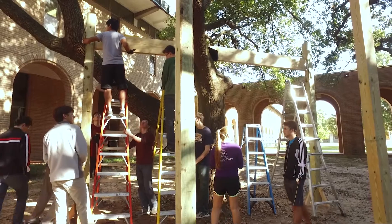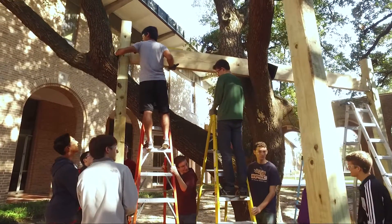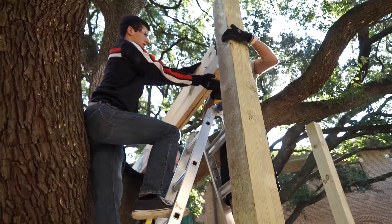The parameters we were given were that we couldn't hurt the tree, so we couldn't put any bolts, screws, or nails into the tree, and anywhere that's touching we had to put mats so it doesn't rub. This makes it a lot more complicated than your standard backyard treehouse where you can put one major bolt through the middle as the big support factor.